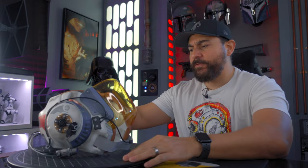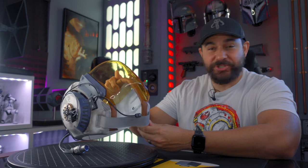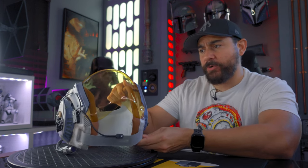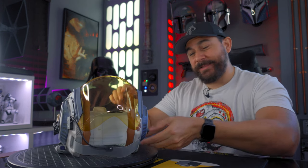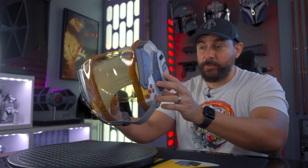The helmet itself is very, very light — that's something I'm coming to realize is just a thing for these old props from the Star Wars era. The X-Wing helmet I just received recently was also very light. These close-to-film pieces are all going to be this way. So if you're looking for something that's going to be very heavy, this is definitely not it — this is even lighter than the X-Wing helmet.